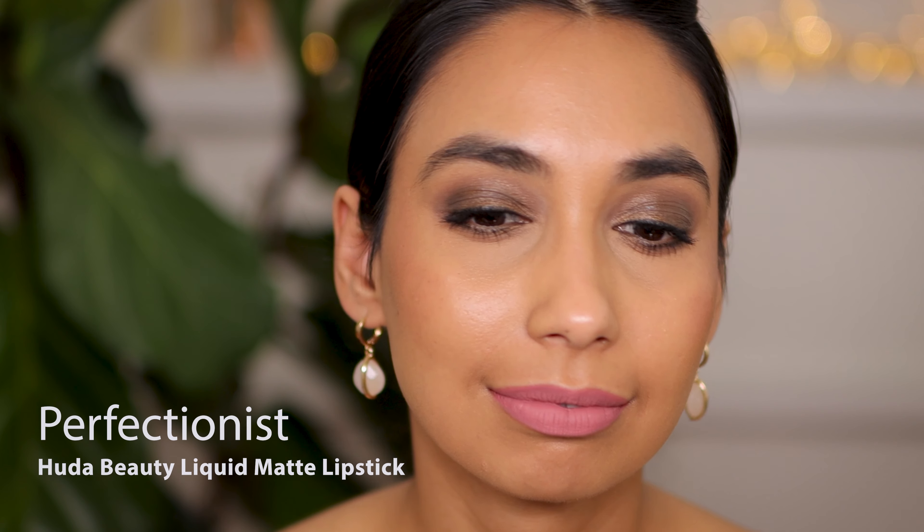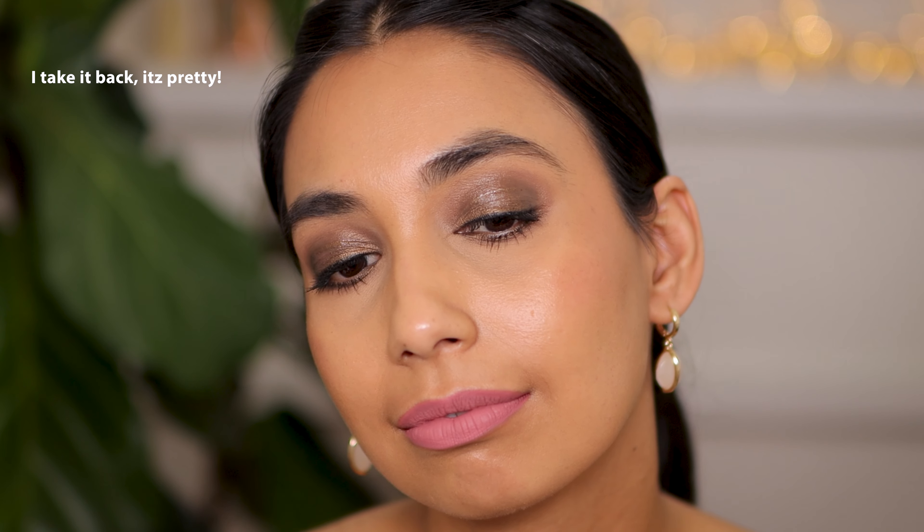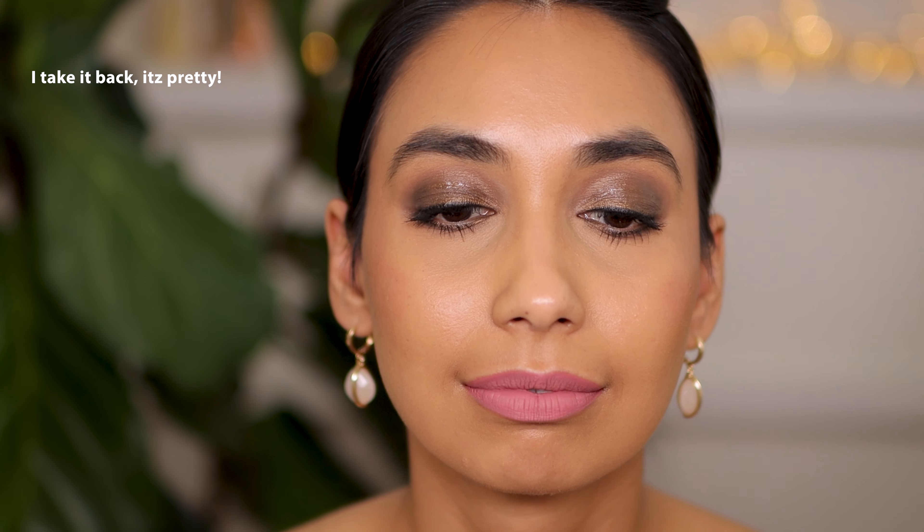Oh, this is like a bright lilac pink. It is pretty — I just don't think this works that well with my skin tone. Let me know what you think. This is the shade Perfectionist. This is the shade Bombshell — this is a warm toned pink, and I certainly think it looks better on my skin tone than Perfectionist. This is the shade Bombshell.